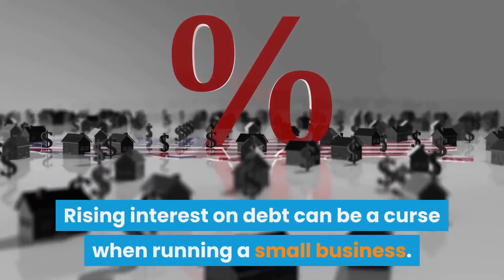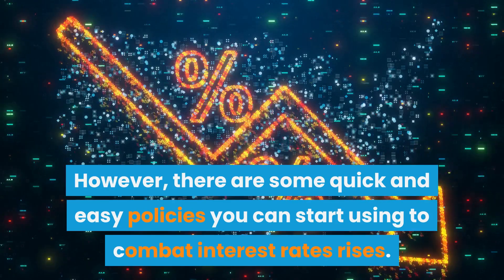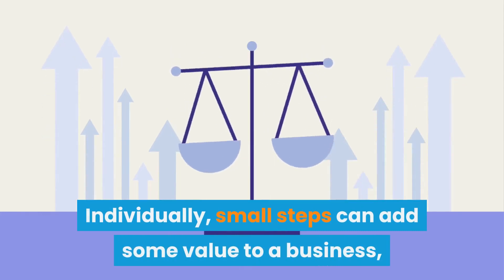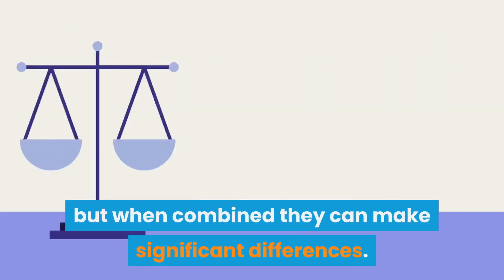Rising interest on debt can be a curse when running a small business. However, there are some quick and easy policies you can start using to combat interest rate rises. Individually, small steps can add some value to a business, but when combined they can make significant differences.